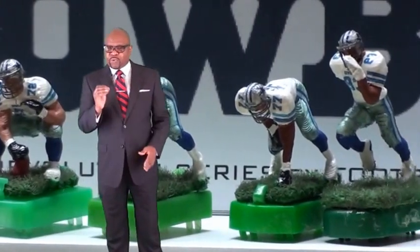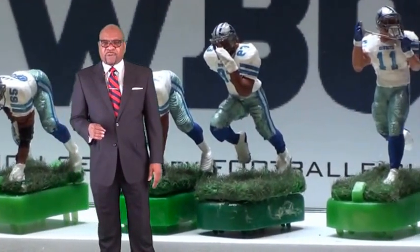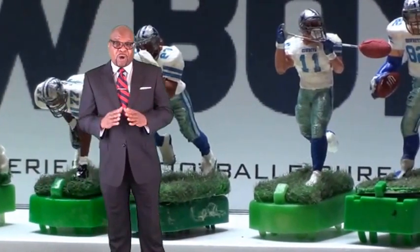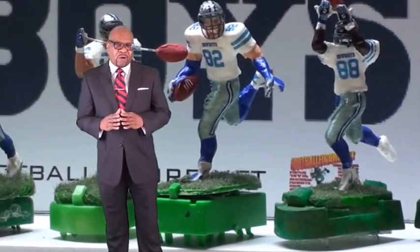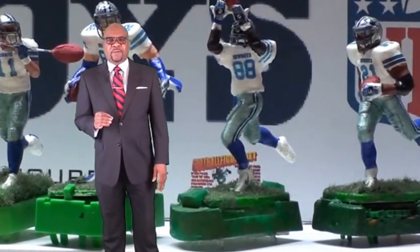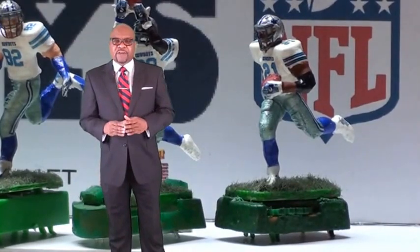All of our figures are created from true to life images of professional and college football stars. So the football players that you see in the three point stance or throwing a football are perfectly designed from a real life image. I pride myself in making my figures look real.